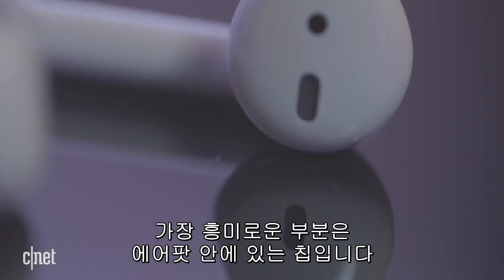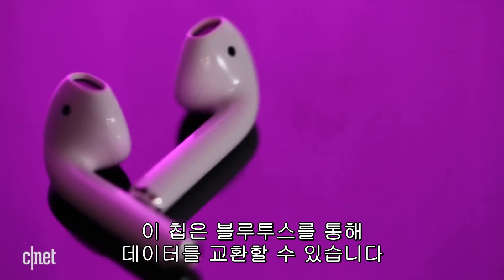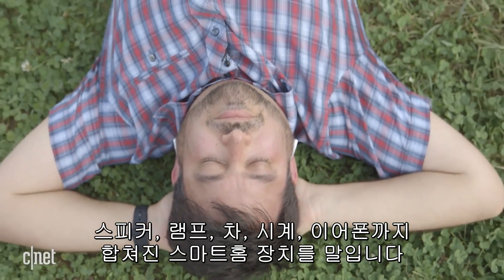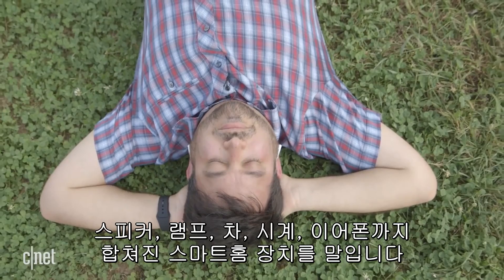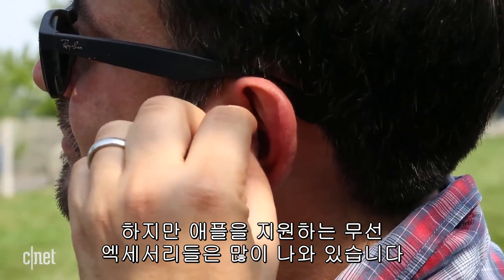But what's most interesting is the chip inside — that new W1 chip Apple's been talking about. It does all the handshaking via Bluetooth. Imagine that in a smart home gadget: a speaker, a lamp, a car. From watches to earphones to who knows what else, Apple's deep in wireless accessories now.